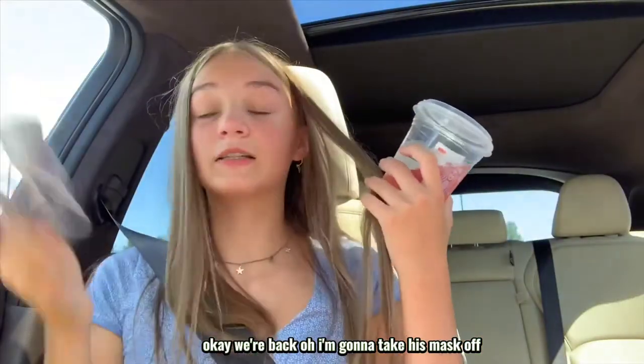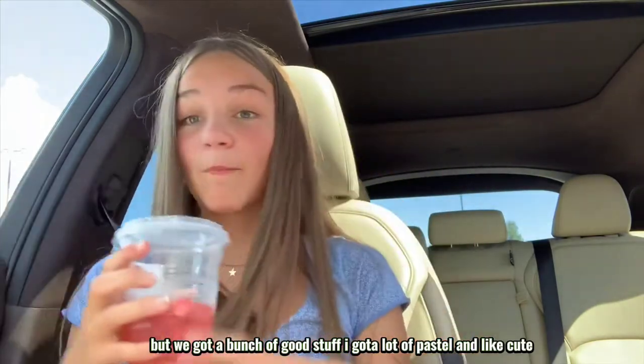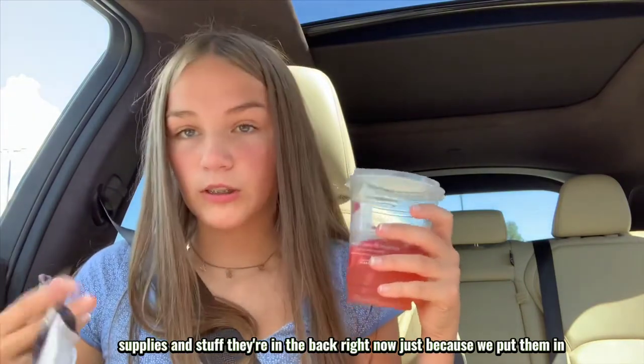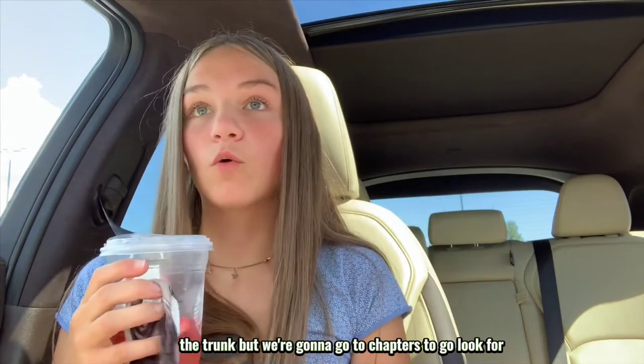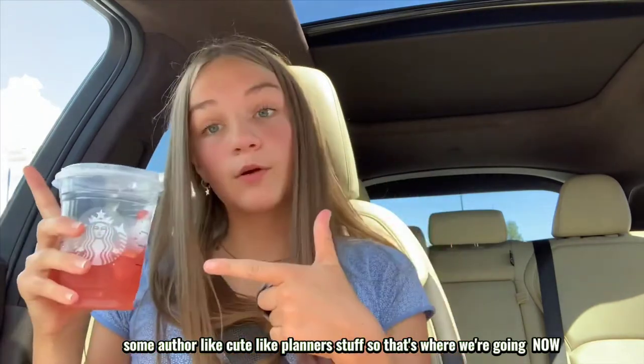Okay, we're back. I need to take this mask off. We got a bunch of good stuff — I got a lot of pastel and cute supplies. They're in the trunk right now, but we're gonna go to Chapters to look for some other cute things like planners and stuff, so that's where we're going now.